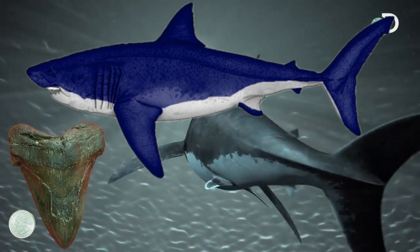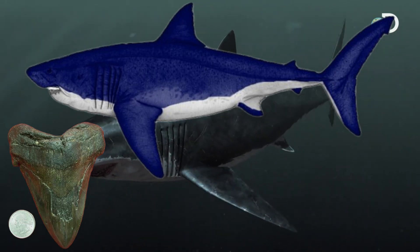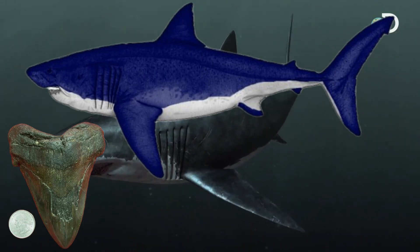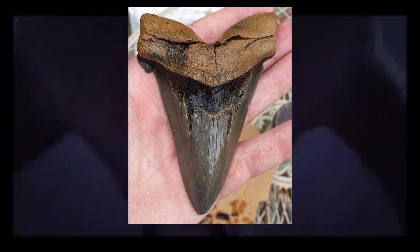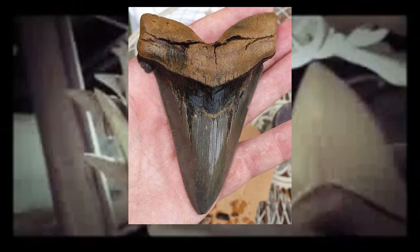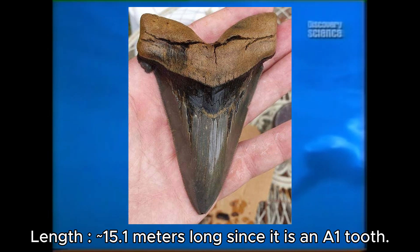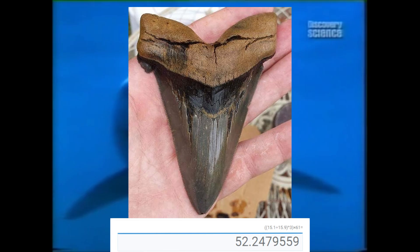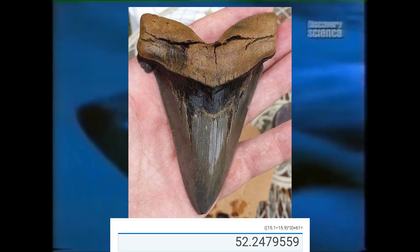First, let us start with Carcharodon angustidans, a very underrated large shark. Most size estimates for these species suggest the maximum size is only 13.5 meters max, but I found evidence they can reach even greater sizes based on larger teeth. We have this 5-inch Carcharodon angustidans tooth which is about 3.76 inches wide — a monster tooth. Scaling from this tooth we get 15.1 meters assuming it's an A1 tooth, about 52 tons scaling from Jack Cooper's model, which is the most accurate model to date.